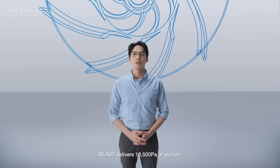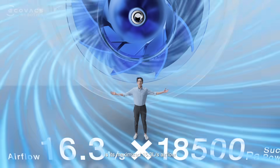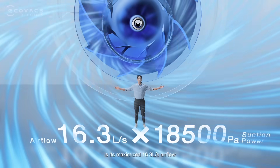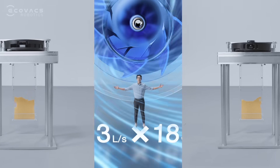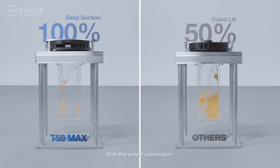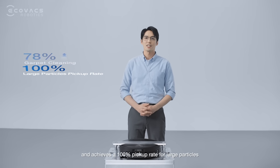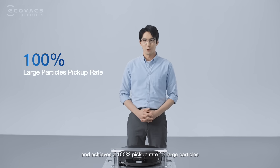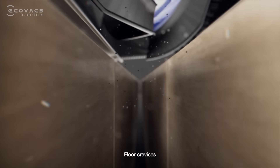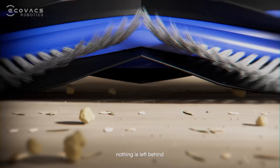As a result, Blast delivers 18,500 Pa of suction, but what really sets it apart is its maximized 16.3 liters per second airflow. With this potent combination, T50Max boosts carpet dust removal by 78% and achieves a 100% pickup rate for large particles. Floor crevices, deep-set carpet dust, and bulky particles — nothing is left behind.